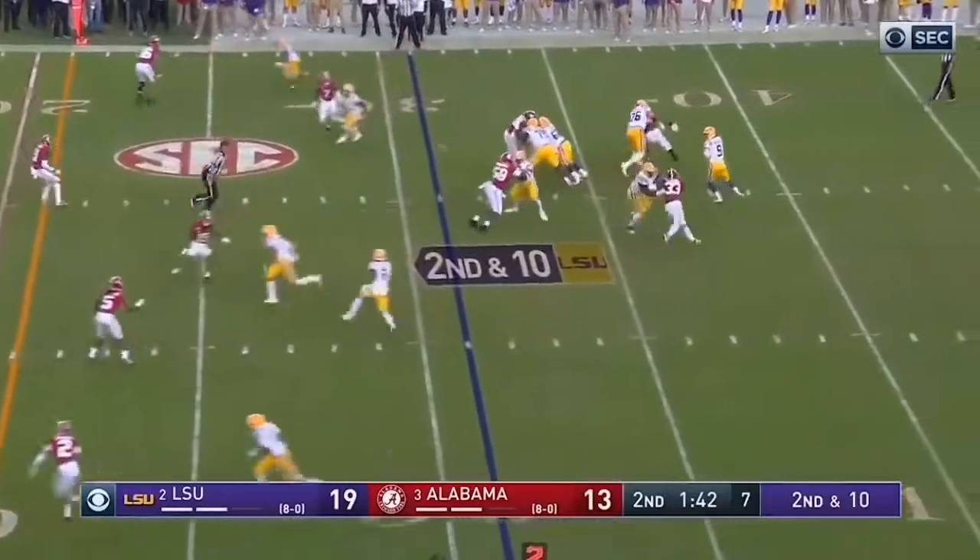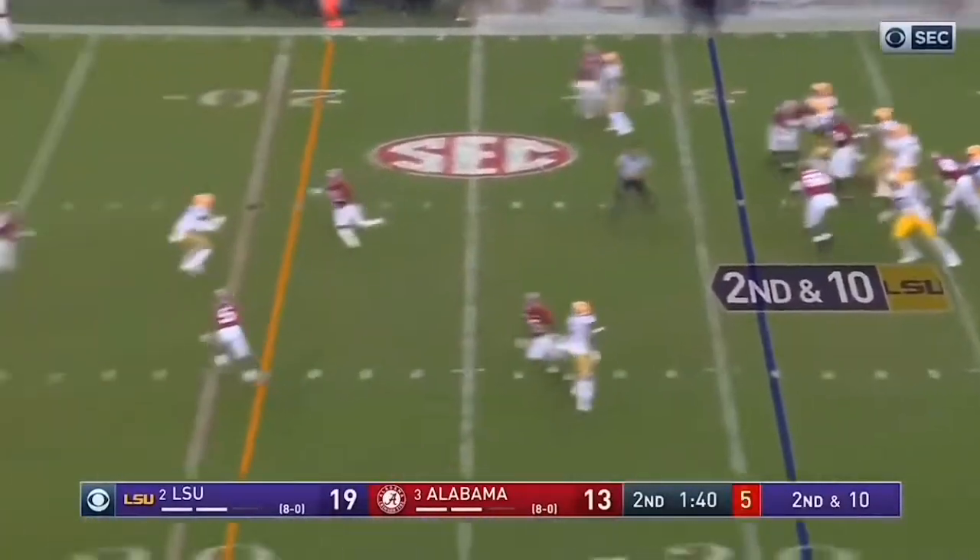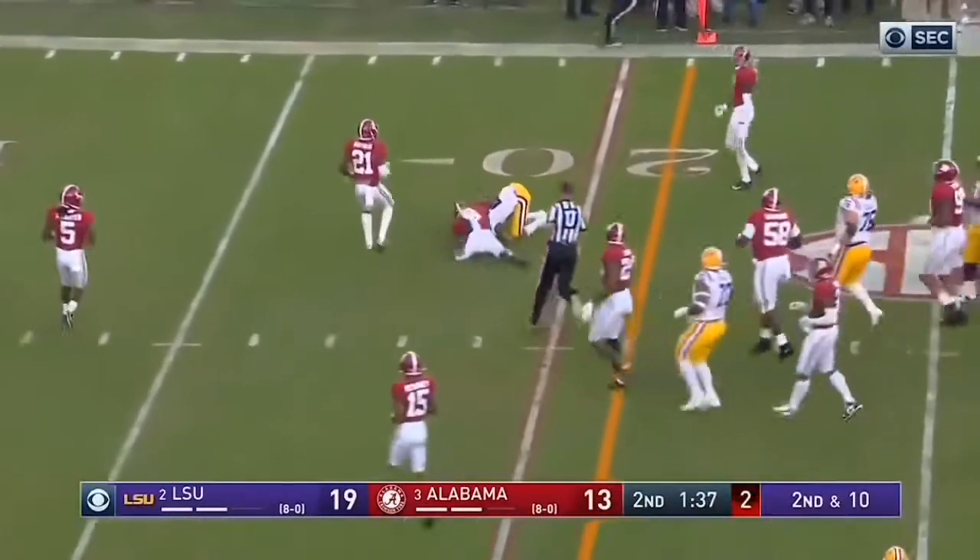Burrow down the middle, strike again to Jefferson, first down at the 18.